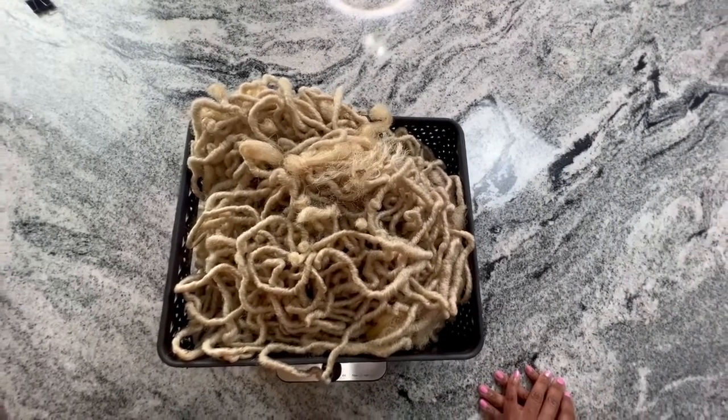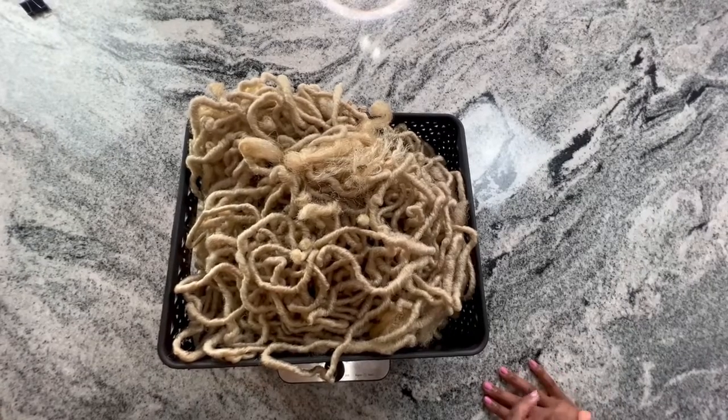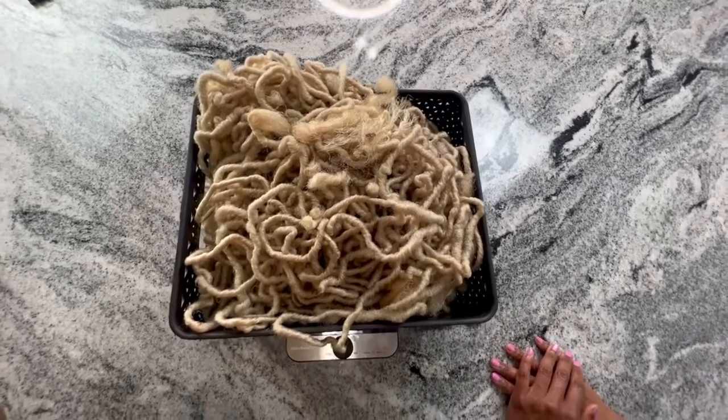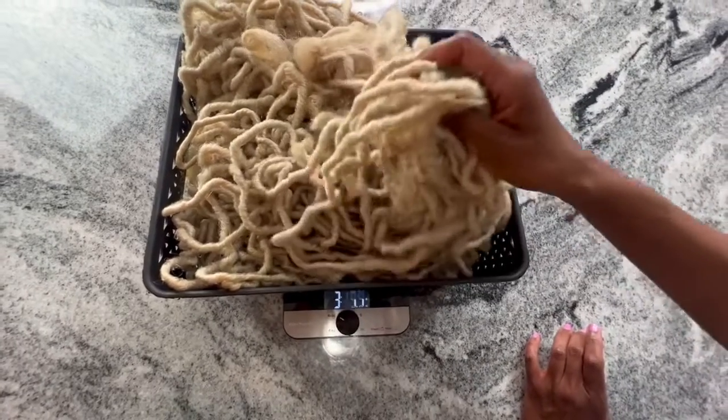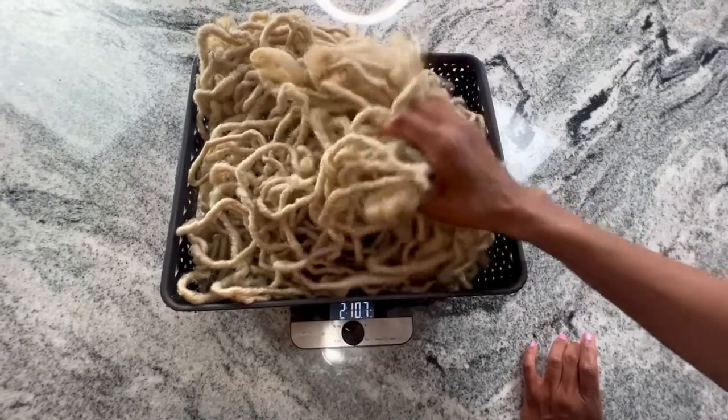Okay, 3.3 pounds. So we'll take away that pound for the basket. She was actually carrying 2.3 pounds — over two pounds of added hair.